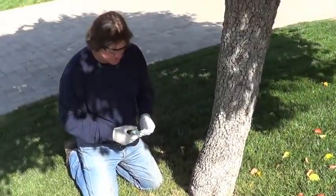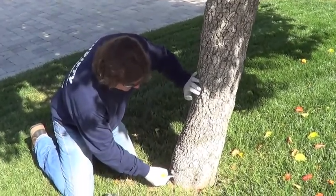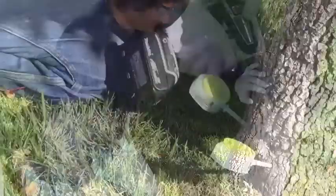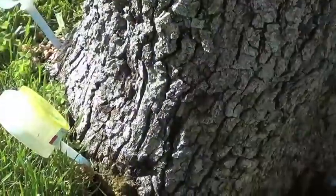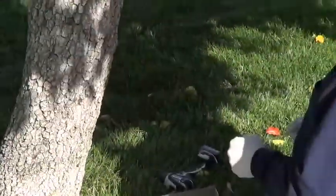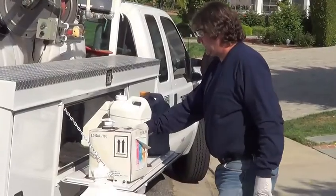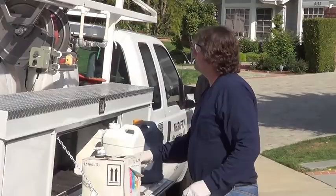This is what they call a closed system, so there's actually no material going out into the environment — this is all going straight into the trunk of the tree. Now they're feeding into the tree itself. While those drain, I'm going to mix a tank and then we'll root inject this tree. These are being taken up through the vascular system by the tree. In fact, it's the only one registered in California and New York as being 100% organic.